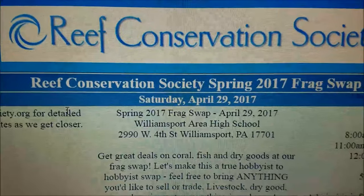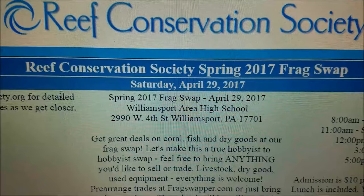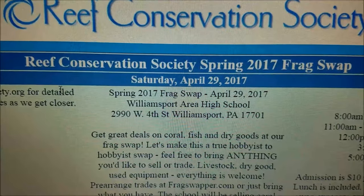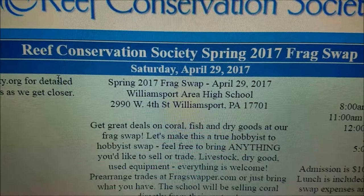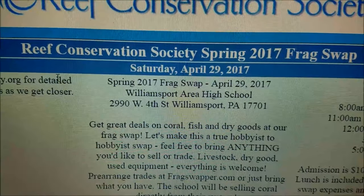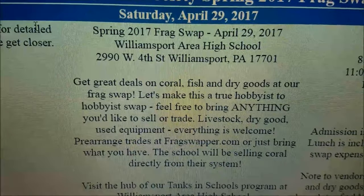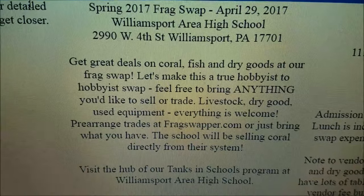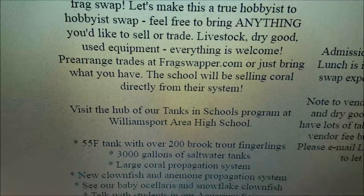The first date coming up is the Reef Conservation Society frag swap at the Williamsport Area High School — the address is shown on screen. Both Billy Pipes and I will be there selling coral at this show, so if you can make it, stop on by, hang out with us, say hello, and pick up some corals we'll be selling that day.